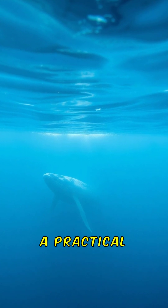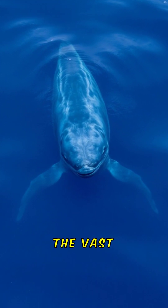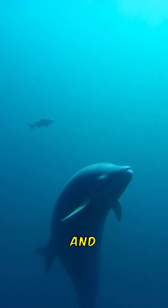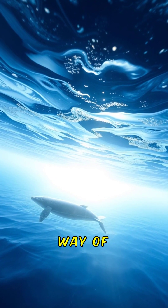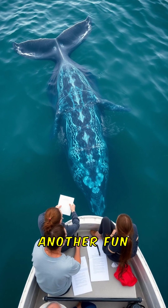Their colour also serves a practical purpose. The blue-grey tones provide camouflage in the vast expanse of the ocean. This helps them blend with the water and avoid predators when they're young. It's nature's way of giving these gentle giants a bit of protection.